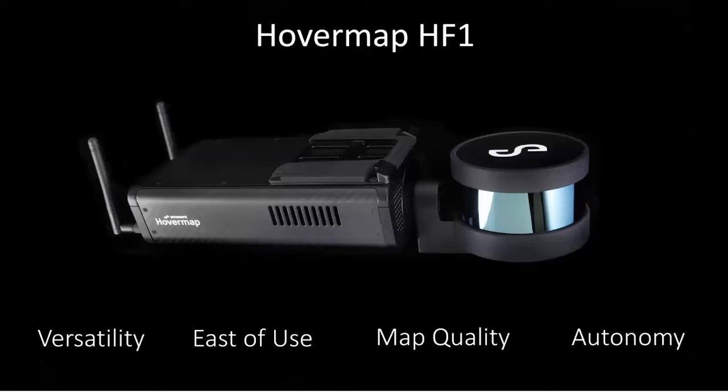Before I start talking about the new HoverMap, I do want to pay homage to the original HoverMap HF1. This was a product we first launched just over three years ago and it's been amazing to see how it's been adopted in industry. It's become really well known for its versatility, the fact that it can be used on and off a drone, ease of use, quality of maps, and the autonomy it provides — allowing drones to fly into hard to reach areas. It's still the only plug-and-play autonomy LiDAR mapping system that you can mount on a drone or use off the drone.